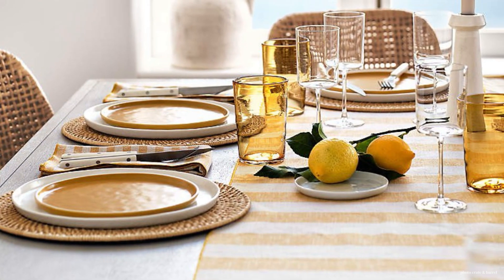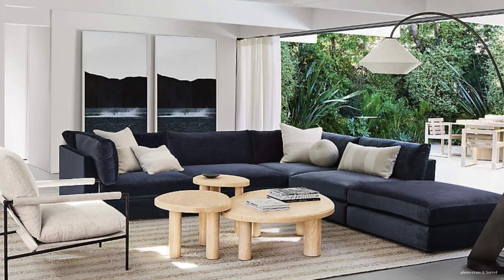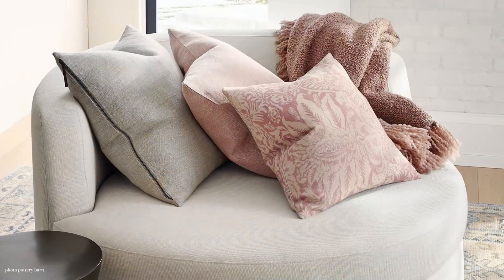Welcome to Happiest Places Home, the interior design channel. I am recording this on a beautiful rainy day, and I think you might be able to hear it in the background, but that might be very relaxing.